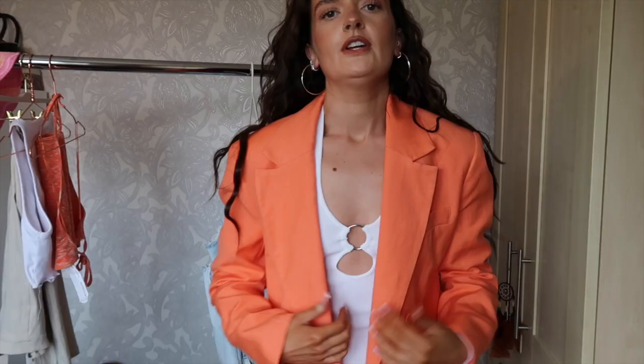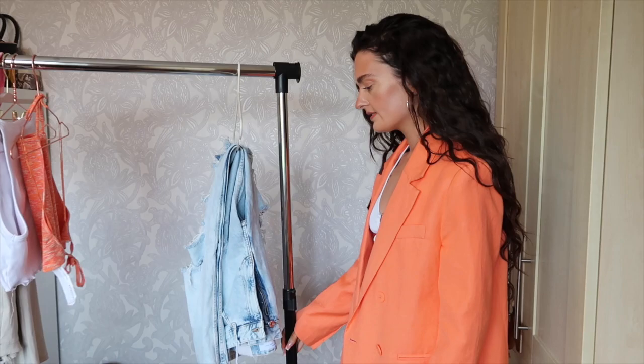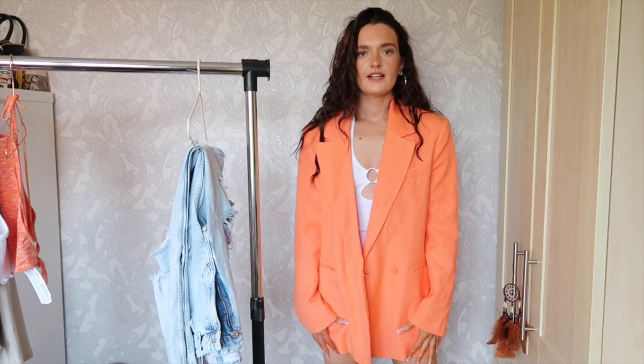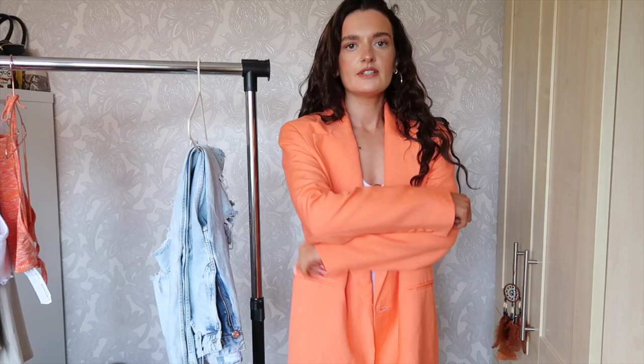Here is the orange blazer — I've just put it on top of the dress to show you. It's pretty much the same length as the dress, so you could wear it as a blazer dress, but you might want to put some cycling shorts underneath because that's a bit risky. I absolutely love this blazer as a summer throw-on jacket — it's just perfect. Orange is the color at the moment, for me anyway. I think it might actually be reduced right now, so get it while you can.